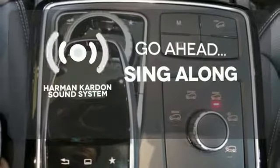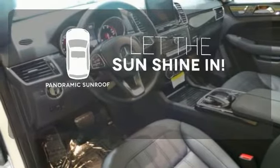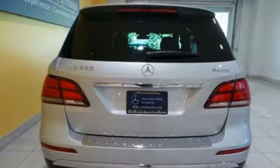Let your music envelop the cabin with the Harman Kardon sound system. Opening up to the world is a little easier with a panoramic sunroof. See objects previously out of sight with a rear-view camera.